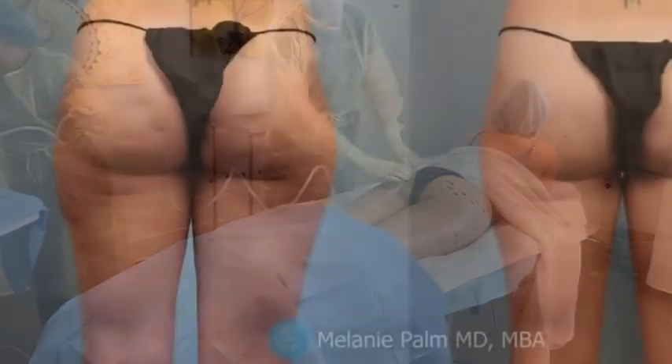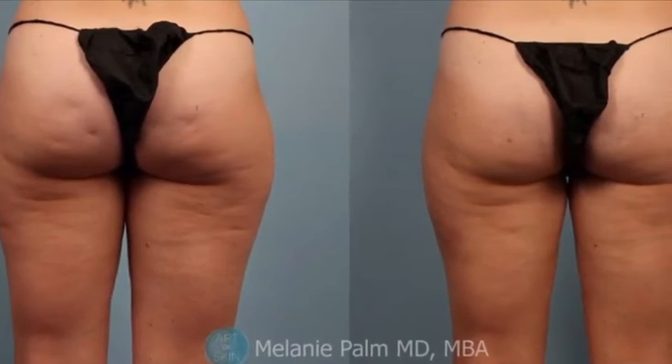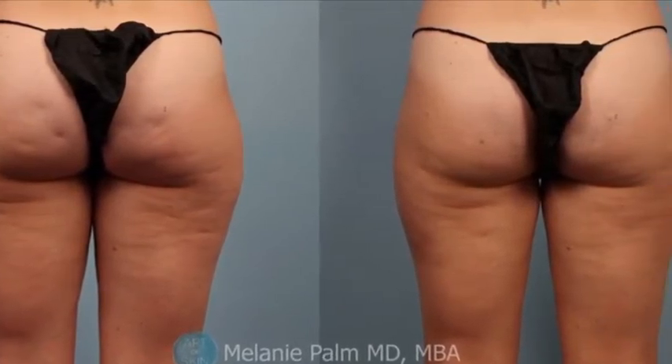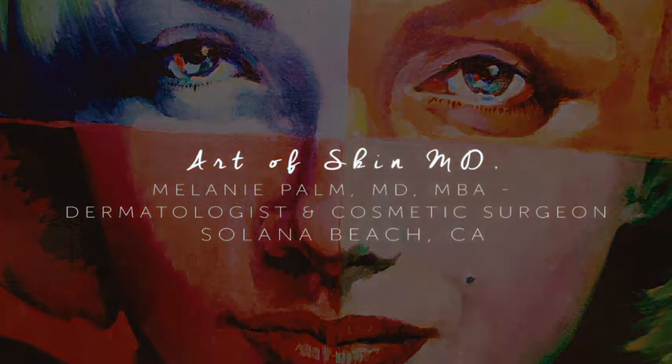What do results look like from before and after? This is a patient with Cellfina, but I think it's quite comparable to what we see with Qwo, and it is going to give us our goal, which is a better-looking posterior. If you have questions, you can contact us at Art of Skin MD. Our phone number is 858-792-7546.